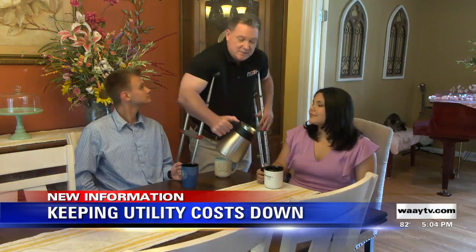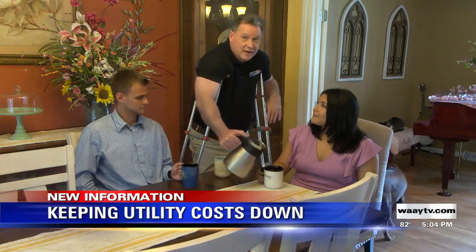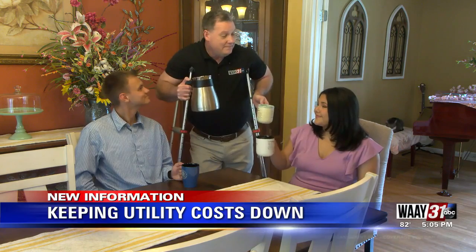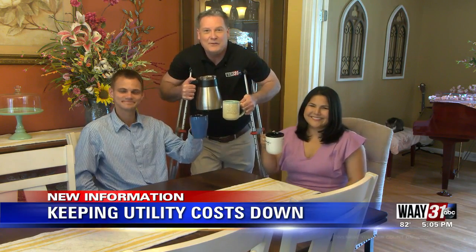Bottom line, following some simple tips like these won't just help keep your house cool this summer — it could actually help keep you from losing your cool when you get that summer electric bill. With Megan and Luke, Chris Tatum, Channel 31 News.